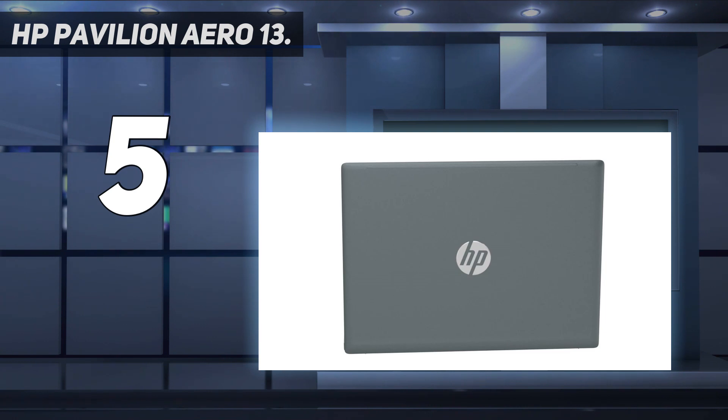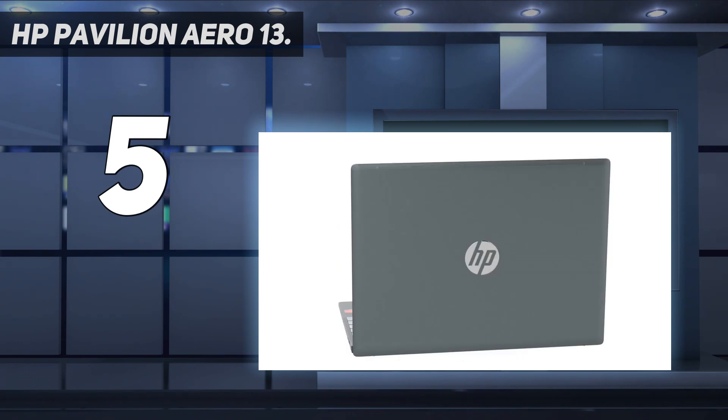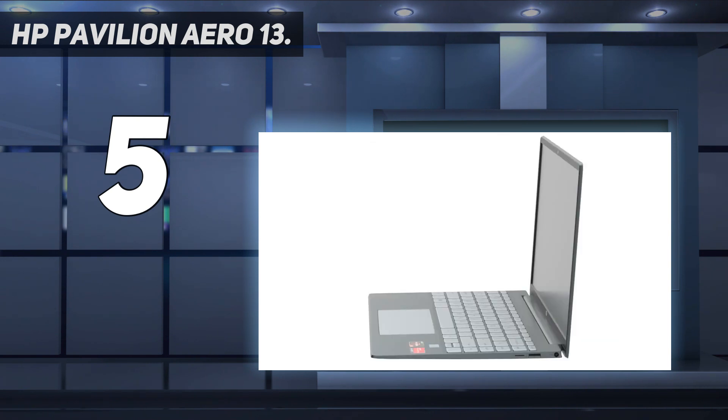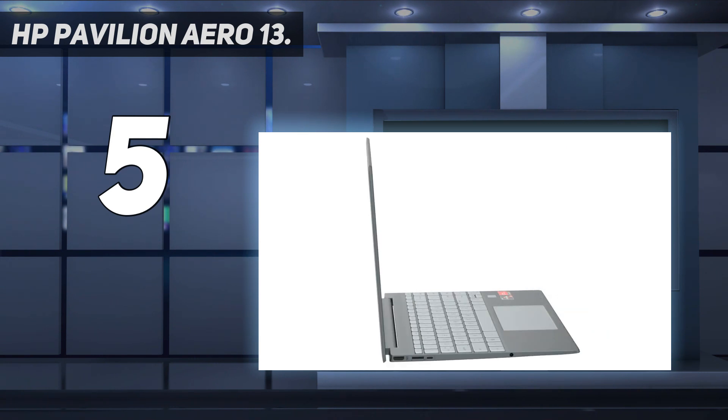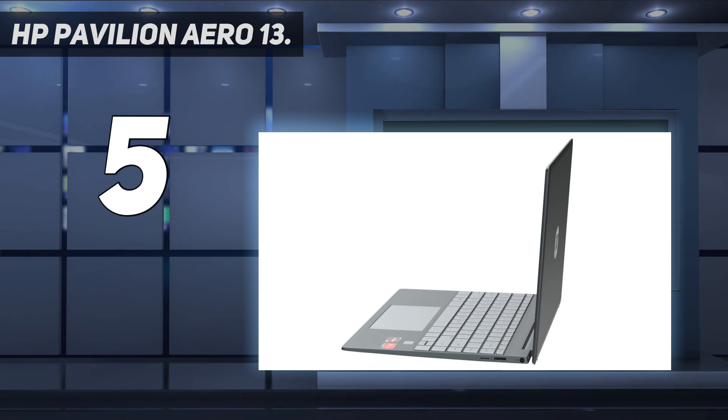You even get a generous selection of ports and a fingerprint sensor for fast login. A larger glass touchpad, an IR camera, and quad speakers top my list of wants for the next model. It may not feel as premium as its pricier relatives, but the Pavilion Aero 13 is every bit as capable. Armed with AMD Ryzen chips, the Aero can compete in a performance battle against notebooks costing twice as much, and it isn't just about raw power — it also has a bright and vivid 13.3-inch display.